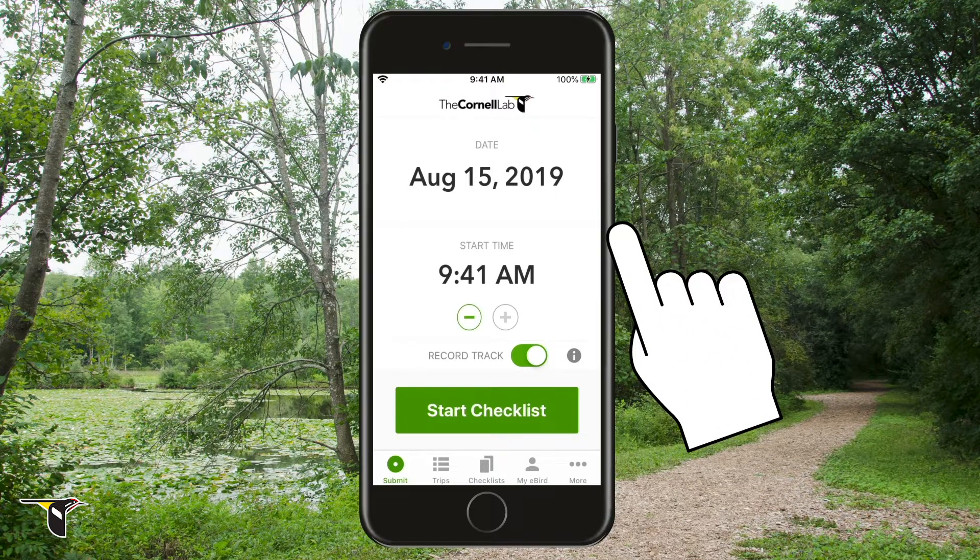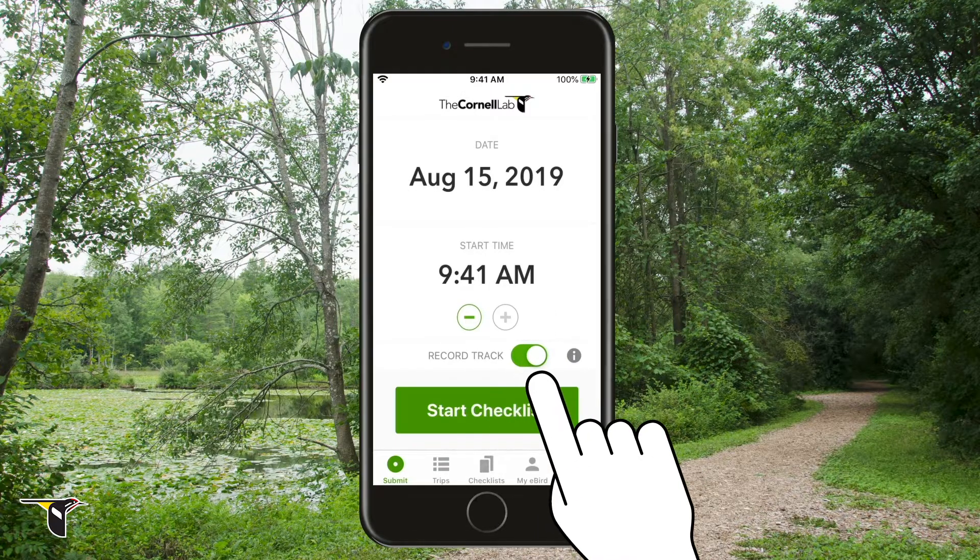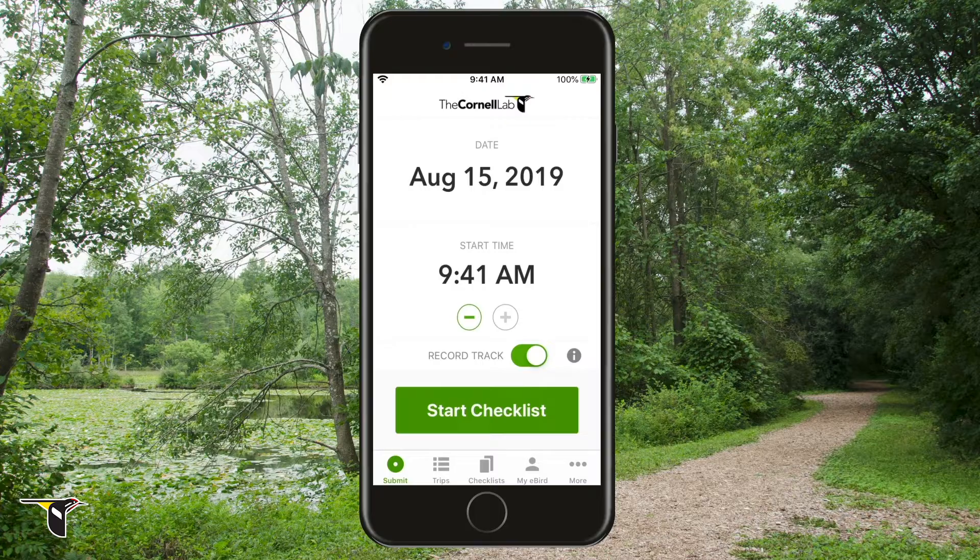Now you're ready to start birding! Typically, you'll be entering a checklist in real-time, so the app knows the date and time you're starting. I want to record my track, so I'll leave that on. Tracking is a great feature that allows eBird to fill in where you're birding, how far you travel, and how long you're birding for — it keeps track so you don't have to. Alright, you're all set. Now click Start Checklist.